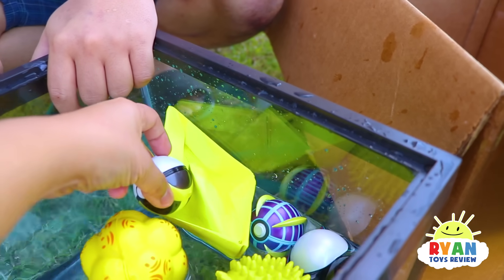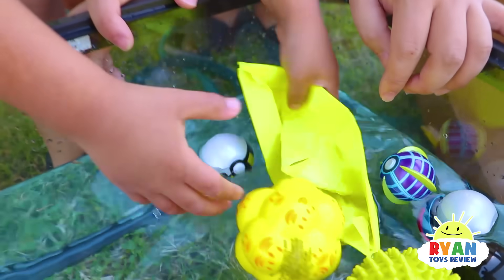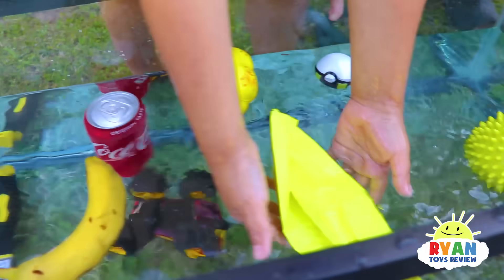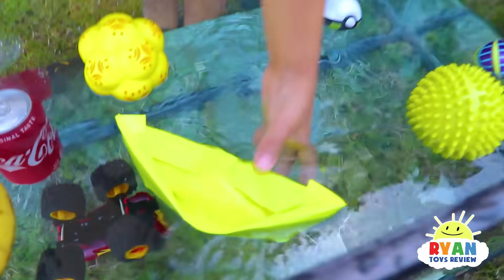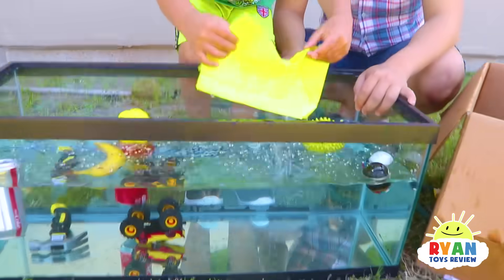What about — you think it can hold a ball? It's sinking! There's so much water inside now. Pokeball overboard! It's not a submarine, Ryan. It broke — it's just a sheet of paper.